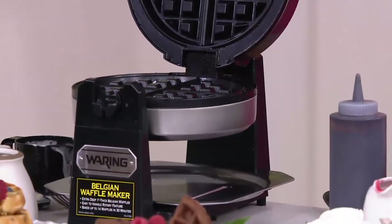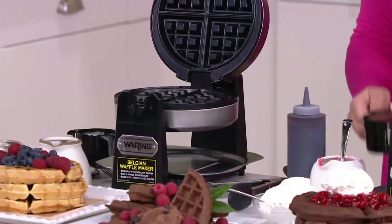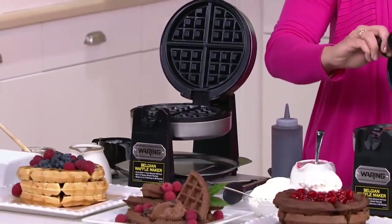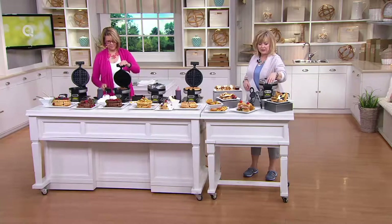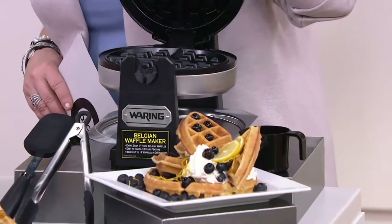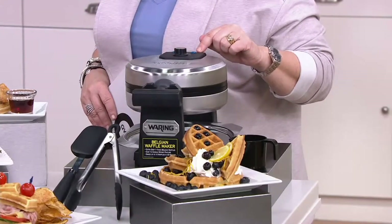Let me just show you real quick before we show any more food reveals — this is what you get. You get this beautiful Waring stainless steel Belgian waffle maker. As you saw, there's the power switch and the ready button on the back.